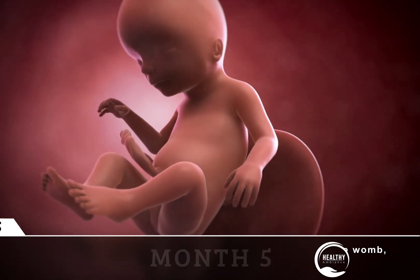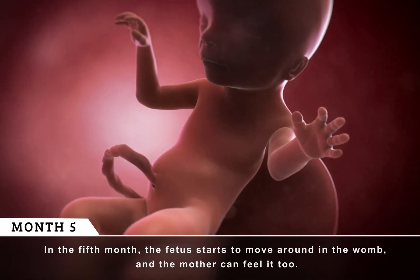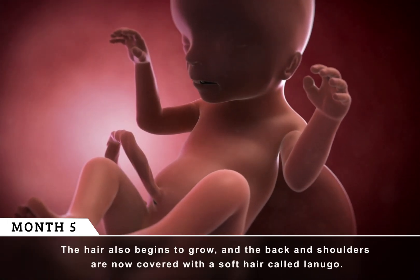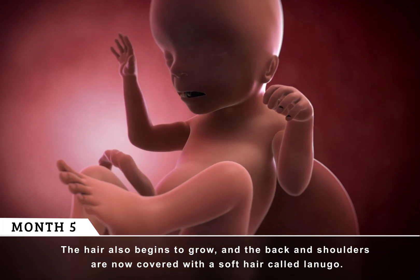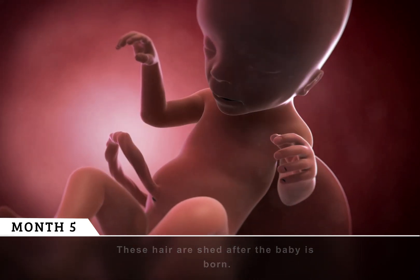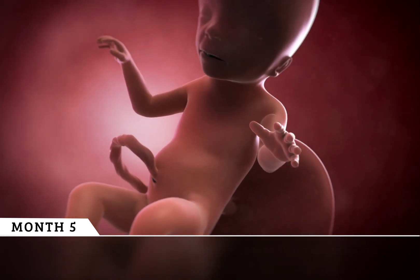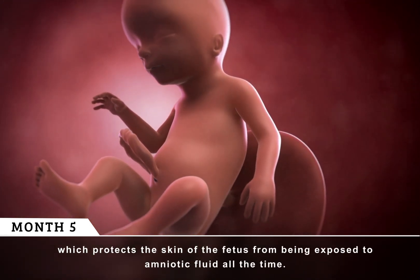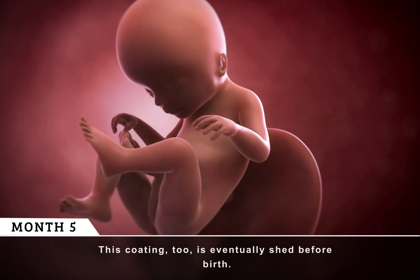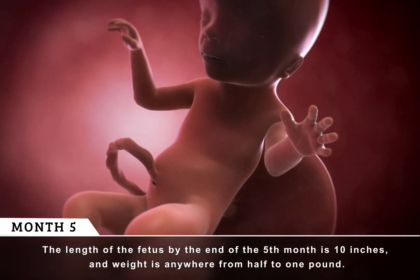Month 5. In the fifth month, the fetus starts to move around the womb, and the mother can feel it too. The muscles start developing, and the first movements take place. The hair also begins to grow, and the back and shoulders are now covered with a soft hair called lanugo. These hairs are shed after the baby is born. The fetus's skin is covered with a cheese-like coating called vernix caseosa, which protects the skin from being exposed to amniotic fluid all the time. This coating too is eventually shed before birth. The length of the fetus by the end of the fifth month is 10 inches, and weight is anywhere from half to one pound.